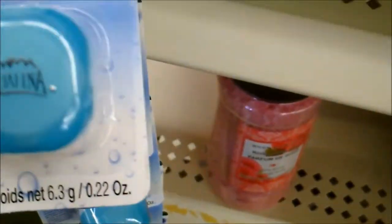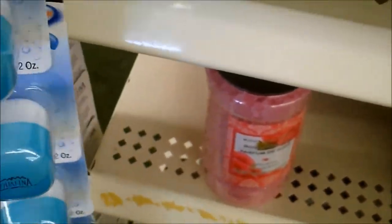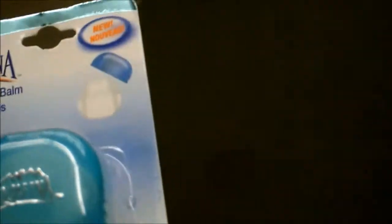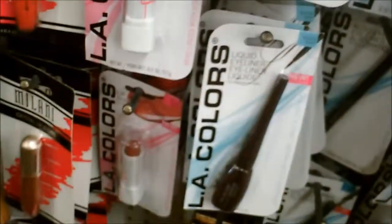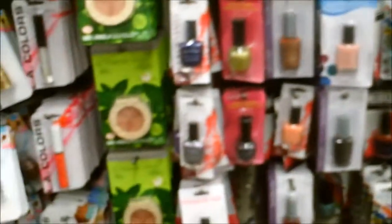So this is my first time seeing these — Aquafina Hydrating Lip Balm. I'm going to grab one of these. First time seeing these; I know I've seen them in other Dollar Trees. Here's the makeup aisle, you guys. I tried this right here — hated it. I'm going to look through here and see if there's any LA Colors makeup that I don't have. They've got a pretty big makeup selection here, so I'll be right back.